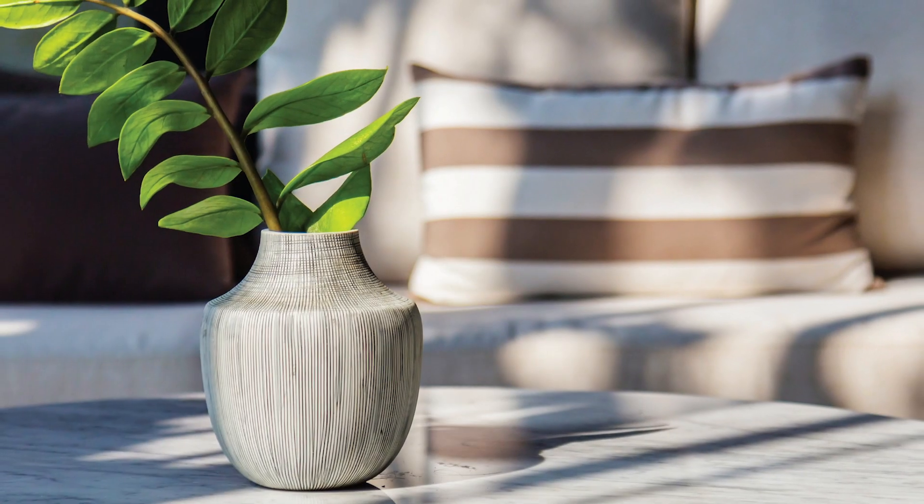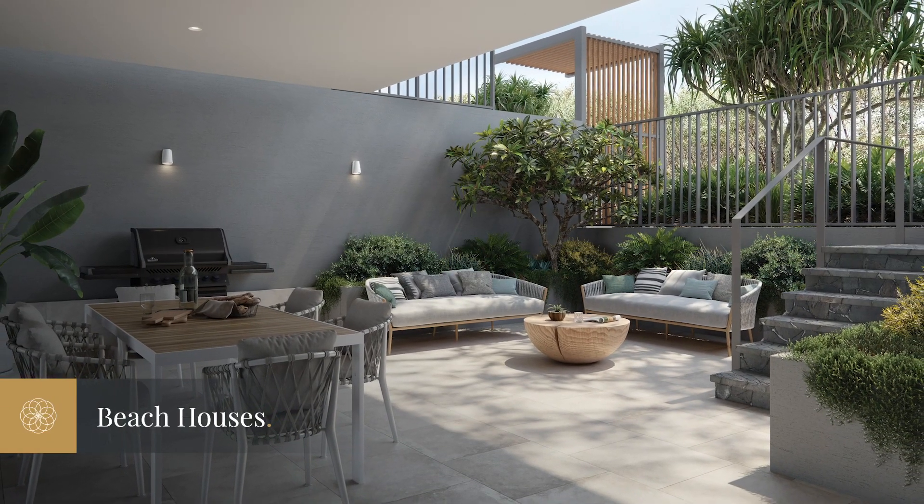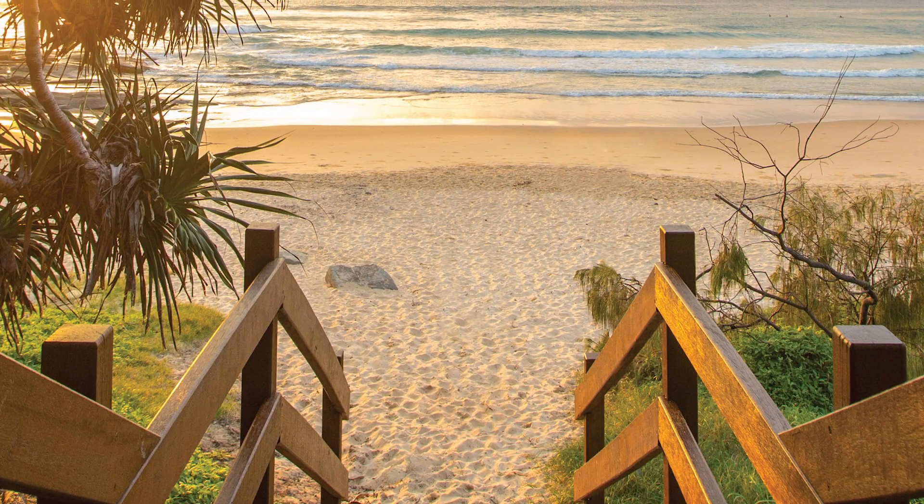In addition, six lucky owners will have the opportunity to secure a two-level four-bedroom beach house boasting a large private courtyard, ocean views, and direct access to the beachfront.